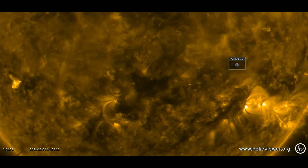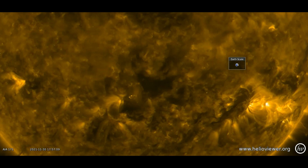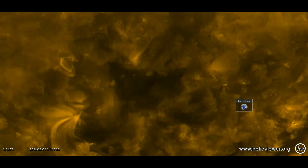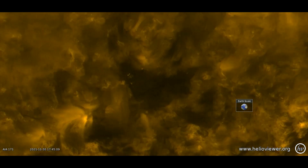Pareidolia, I am sure, but still an odd anomaly. I'll move in closer in increments. The triangle shape is seen for a few seconds before it changes shape.